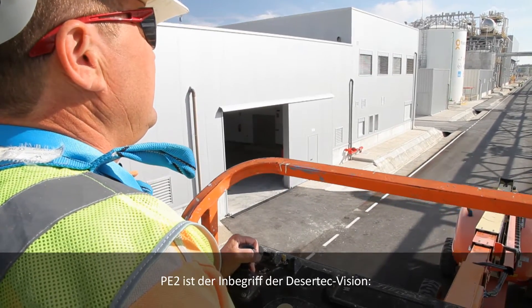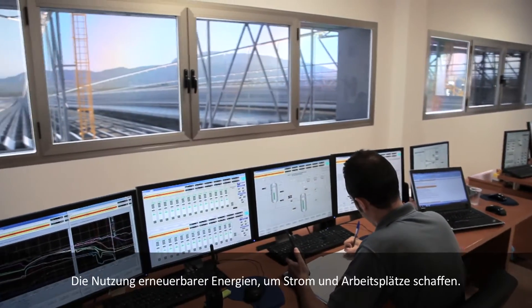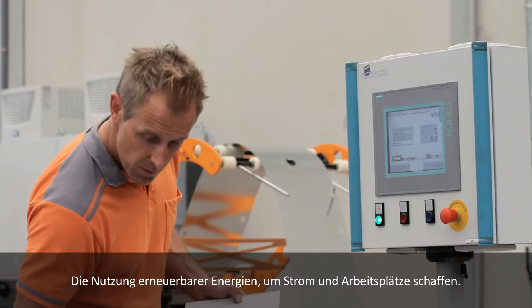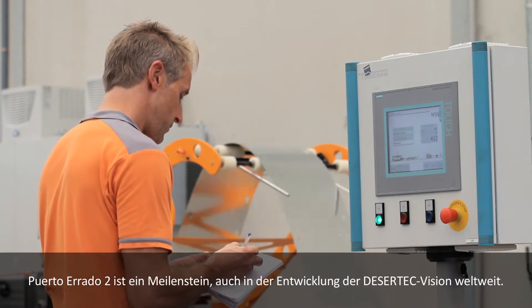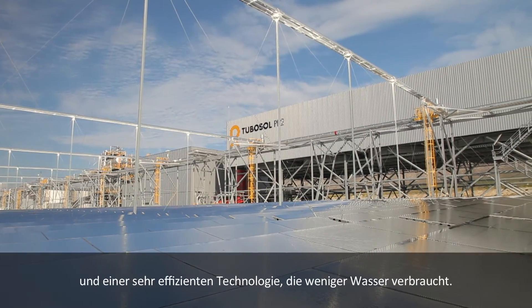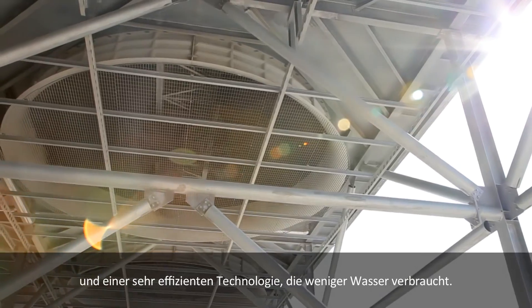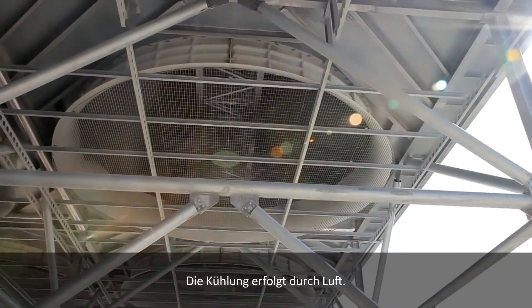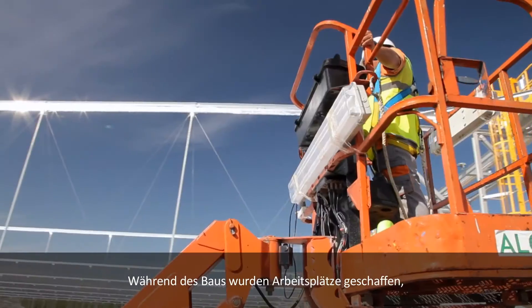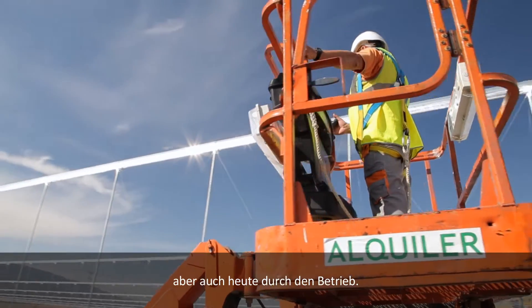PE2 is testament to the Desert Tech vision of harnessing renewable energies to provide power and employment. Puerto Errado II is a milestone for the development of the Desert Tech vision worldwide — a large 30-megawatt plant with very efficient technology using less water, cooled by air, and an example of how to involve the community, creating jobs during construction and in ongoing maintenance.